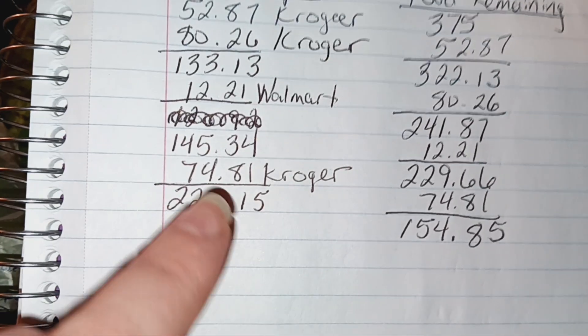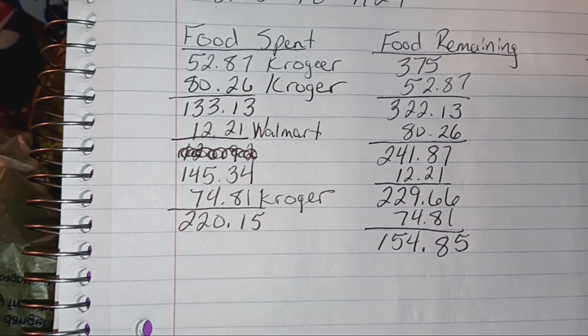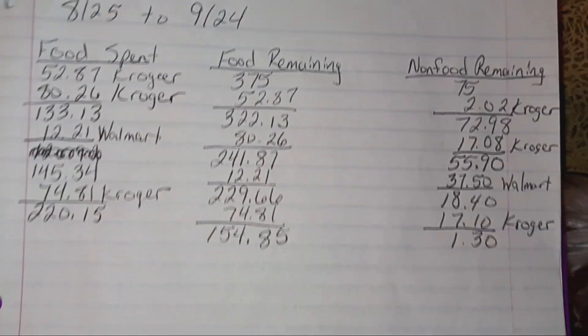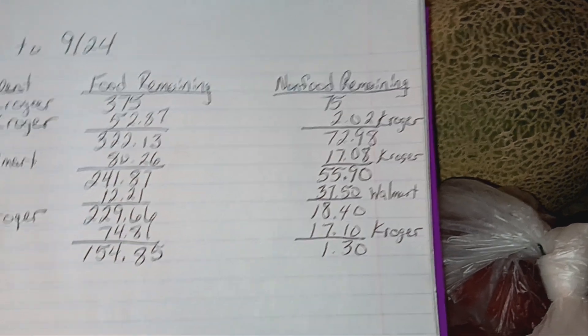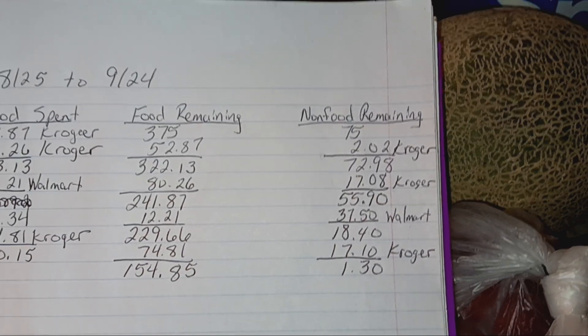I spent $74.81 on food items, which brings my total for the month up to $220.15 and leaves me with $154.85 for groceries. And then I spent $17.10 on non-food items this week at Kroger, which leaves me with just $1.30 in non-food items remaining.